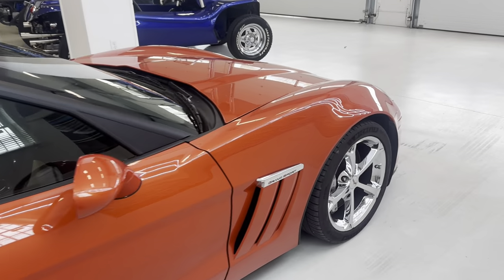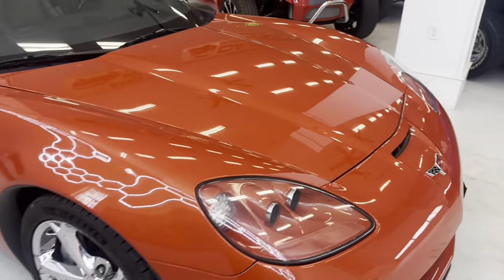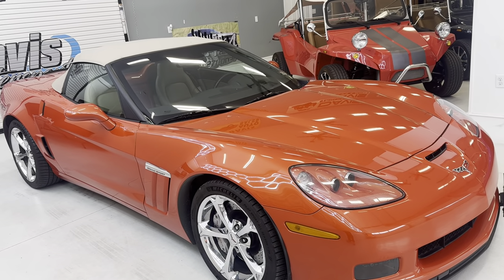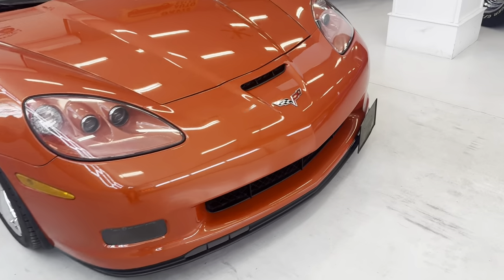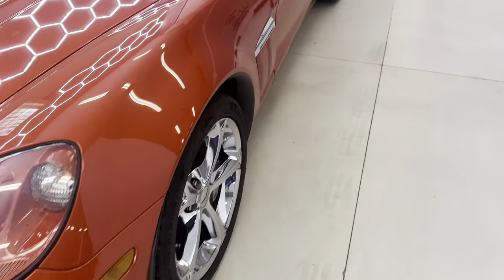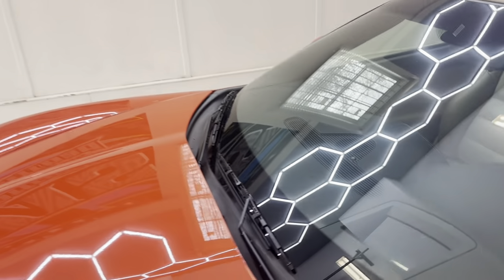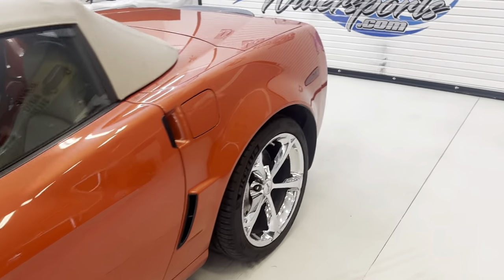A beautiful C6 Grand Sport convertible loaded with basically every option you could get on this car. Staggered 18/19 wheels. This color with the tan interior is very sharp. Locally owned car, came directly from the previous owner to us. Heads up display. No paint work. Clean AutoCheck. Clean Carfax.